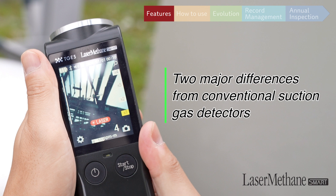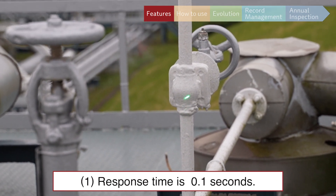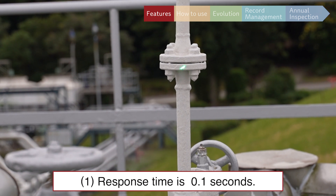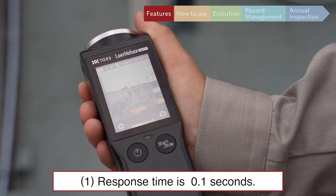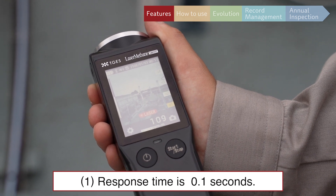Our device has two major differences from conventional suction gas detectors. The response time is 0.1 seconds, much faster than the time required for suction-type devices. The LMS is sensitive to methane only, preventing false readings.